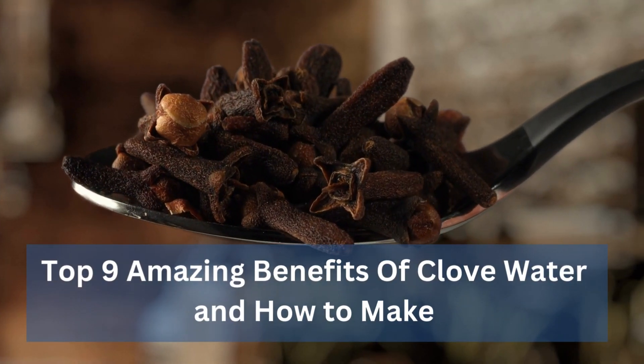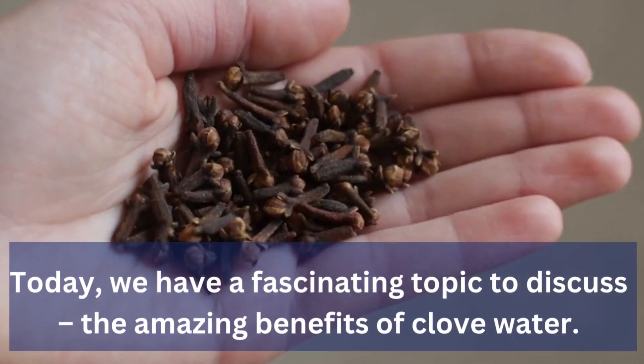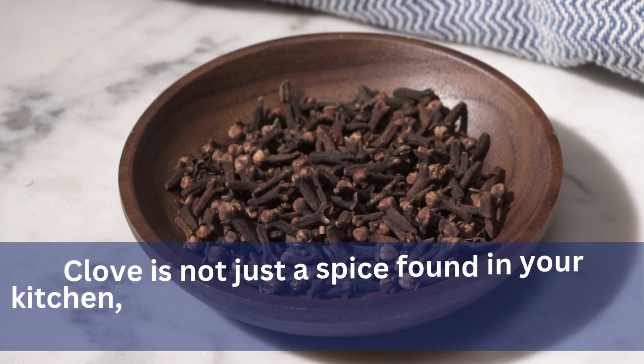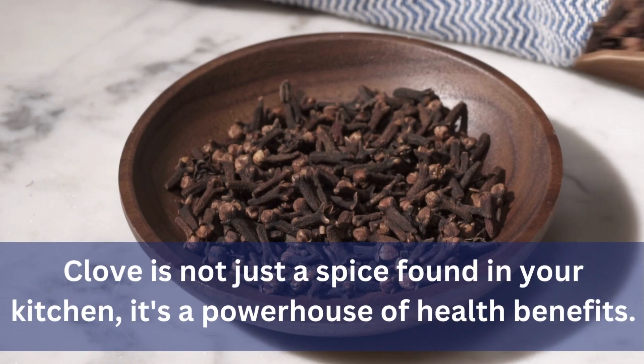Top 9 Amazing Benefits of Clove Water and How to Make It. Today, we have a fascinating topic to discuss: the amazing benefits of clove water. Clove is not just a spice found in your kitchen — it's a powerhouse of health benefits.